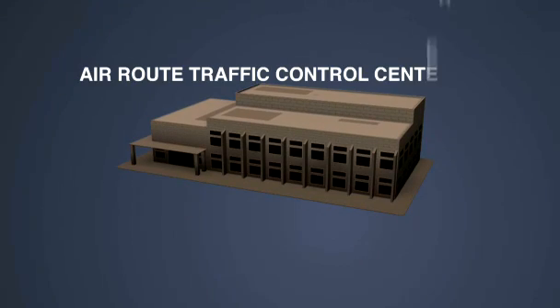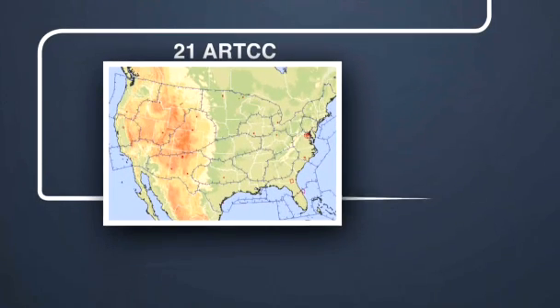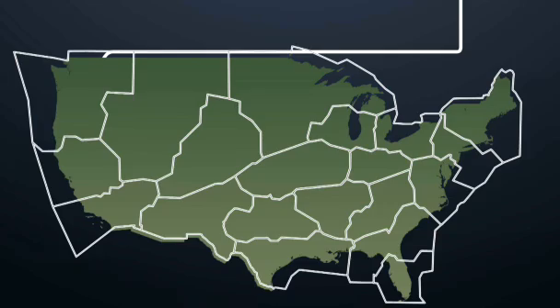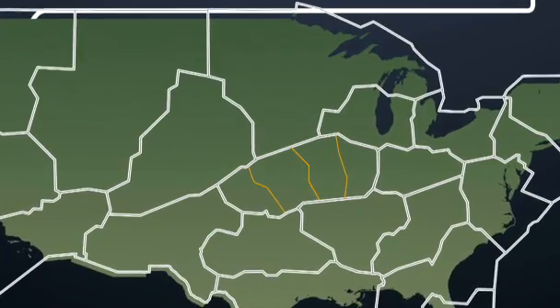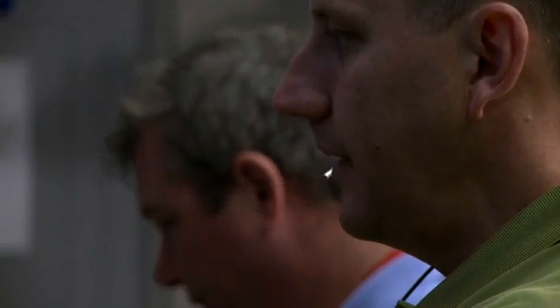Beyond that, en route controllers manage the flights. En route controllers work at one of 21 air route traffic control centers across the country. Each en route center is responsible for defined areas of airspace with multiple sectors inside each center's airspace. Even though the sky seems boundless, teams of en route controllers keep planes flying in lines following fixed ground locations.